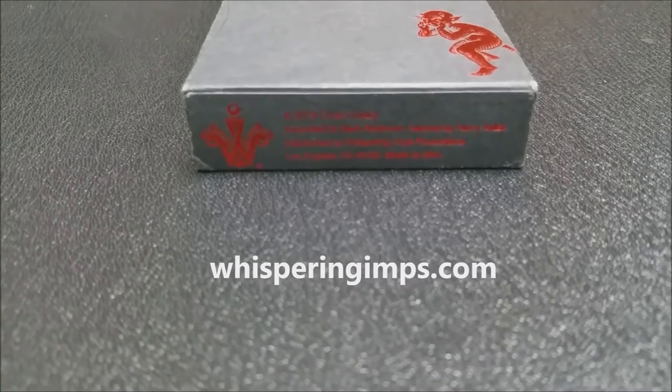All right, that is my quick review of the Whispering Imps deck. If you'd like to learn more or see more, you can click the link below in the description to our original reviews of the Whispering Imps series. Tune in tomorrow, and we're going to look at Oracle from Chris Ovonenko. Thanks.